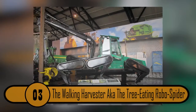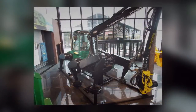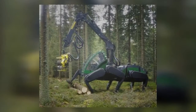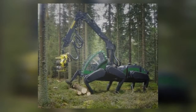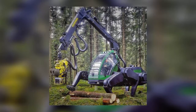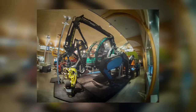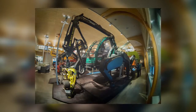Number 3: The Walking Harvester, a.k.a. the Tree-Eating Robo-Spider. This machine looks like a terrifying spider-like transformer just waiting to crush and destroy its prey. It's actually used by lumberjacks. Typical logging machines are not able to get into every area where trees grow — that is where this machine comes in. It's capable of crossing terrain that a machine with treads or wheels would not be able to cross, and a huge benefit is that it won't rip up the ground it's crossing.